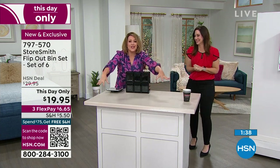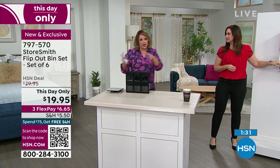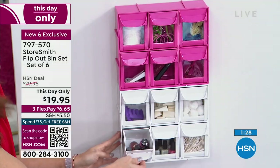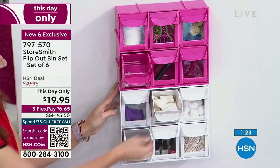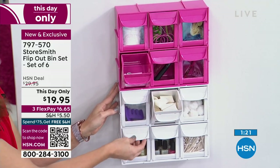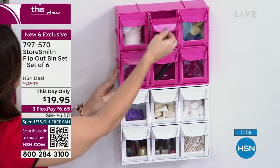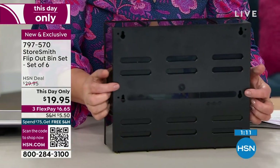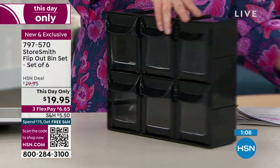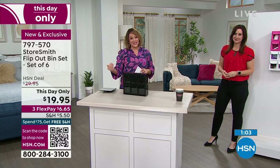We're all busy. If organizing means carving out a whole day for it, chances are you won't do it. This is easy — everybody gets the six flip-out bins, the hanging hardware, labeling cards, and instructions. It's got keyholes on the back so you can hang it really easily. This is new, but the price expires at midnight.